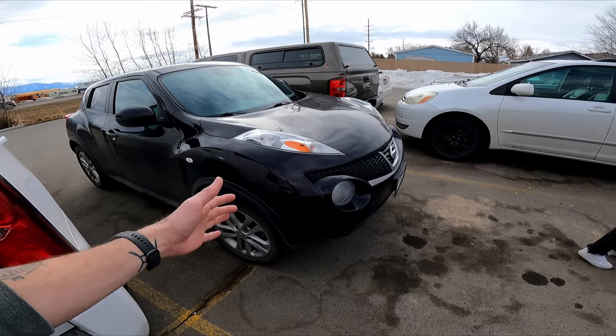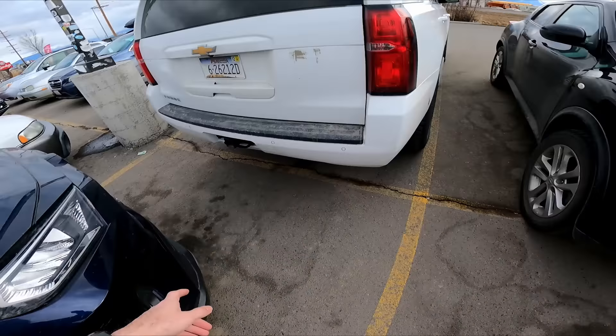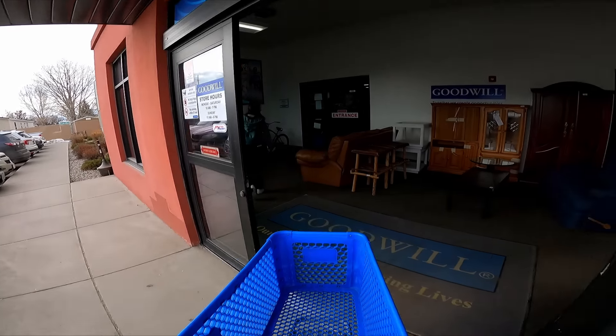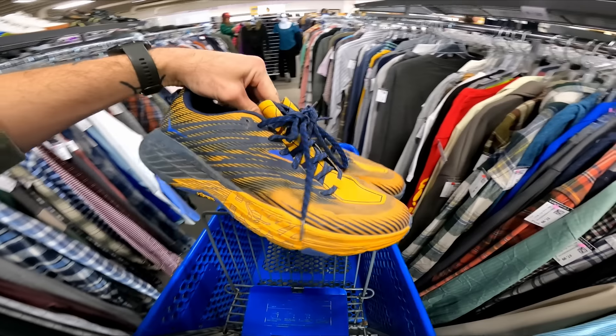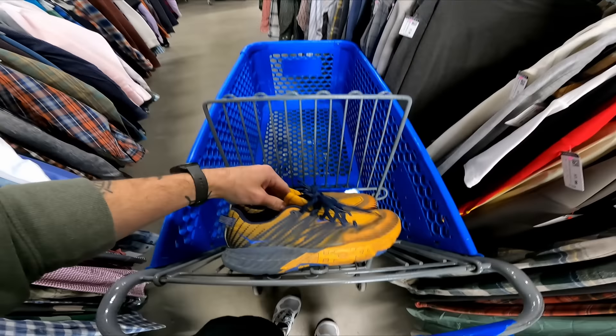We're at the Goodwill in Belgrade now. There's two spots open in the whole parking lot. Someone left their shopping cart in this spot, so I just had to move it. Put your shopping carts back — it's not that hard, people. It's very crowded in here today. It's half off all men's clothing. I just found these Hokas that just came on a new cart for $8. Pretty worn, but I'll sell them as a beater pair for cheaper. It's a good model. Should sell quick for $30 to $40.